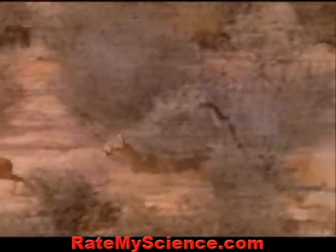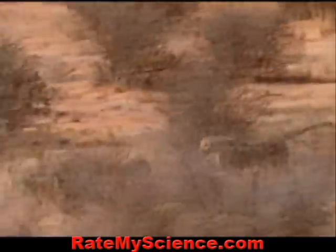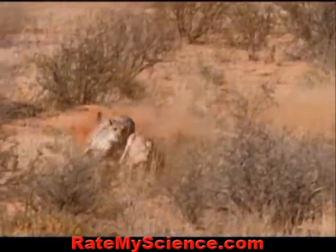With hair-trigger responses, this antelope attempts its escape. Though it is slower, it can out-corner the cat.